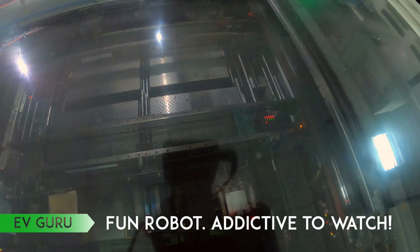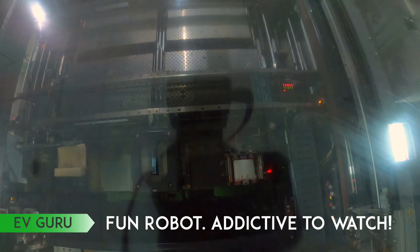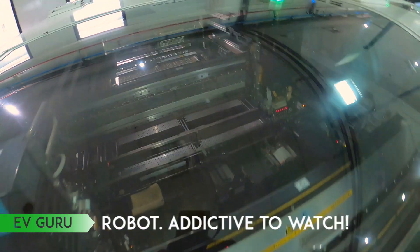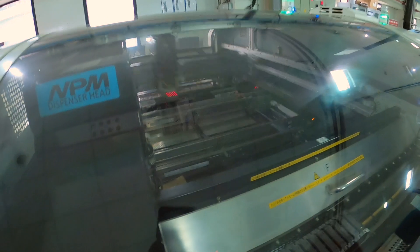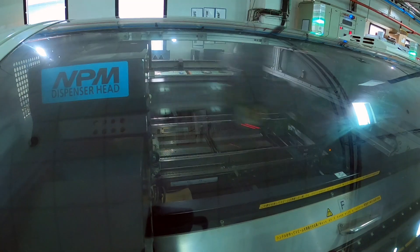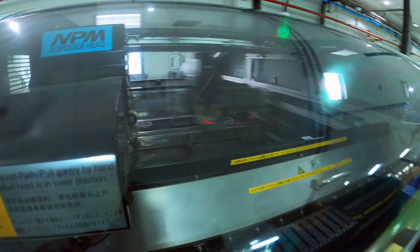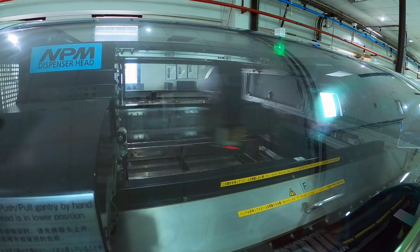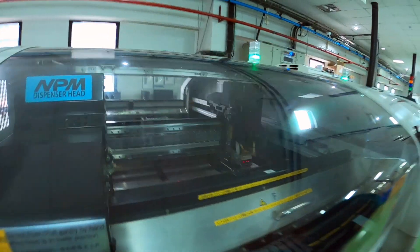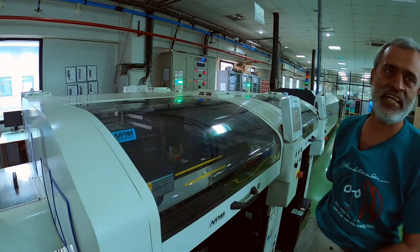There are four boards being populated at one time. After that we will cut it. Cycle time is about two minutes, 30 seconds — 30 seconds per BMS. The typical capacity we have in this plant is 20,000, 30,000, 40,000 per day. If you don't have machines like this, we can't get that kind of output ever.